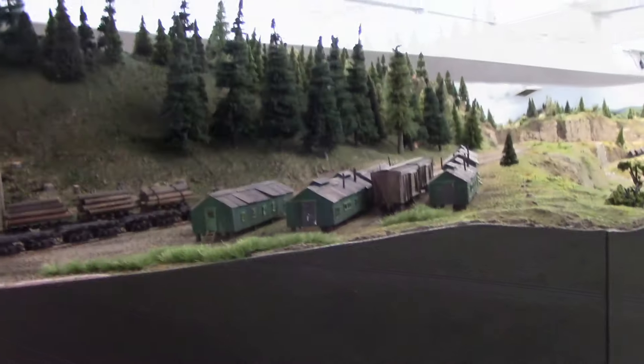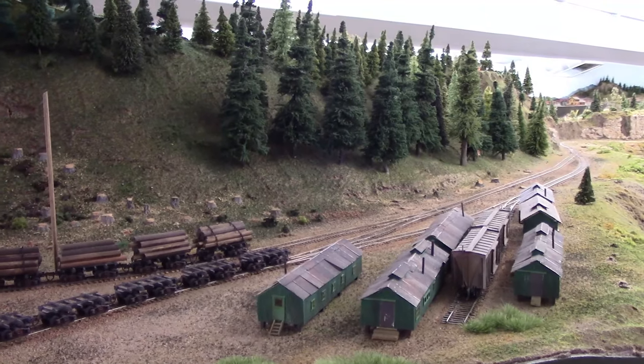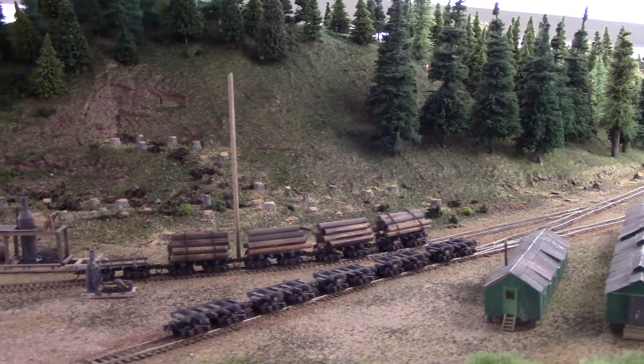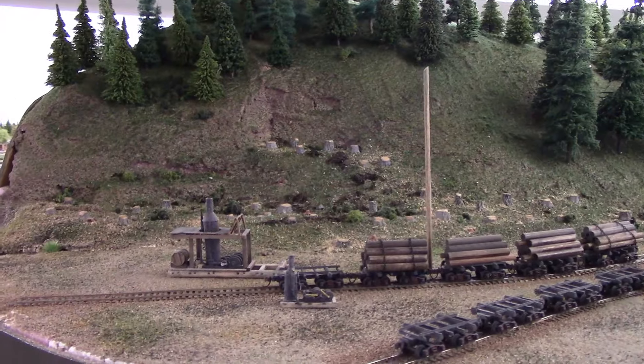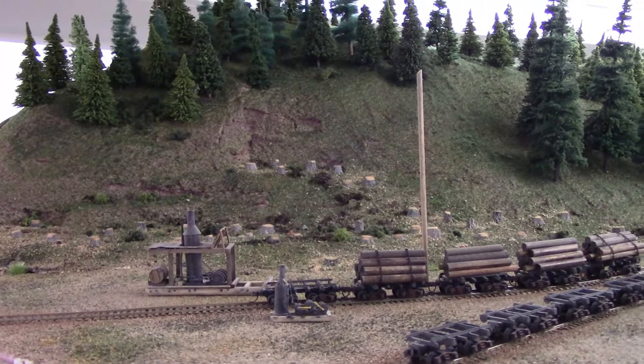There's still quite a bit of work to do. The logging camp itself is pretty well done and there are a lot of stumps there, but all the equipment to actually move the logs still has to be built and installed. I have a lot of that — it's just one of those things that will get to a little bit later.